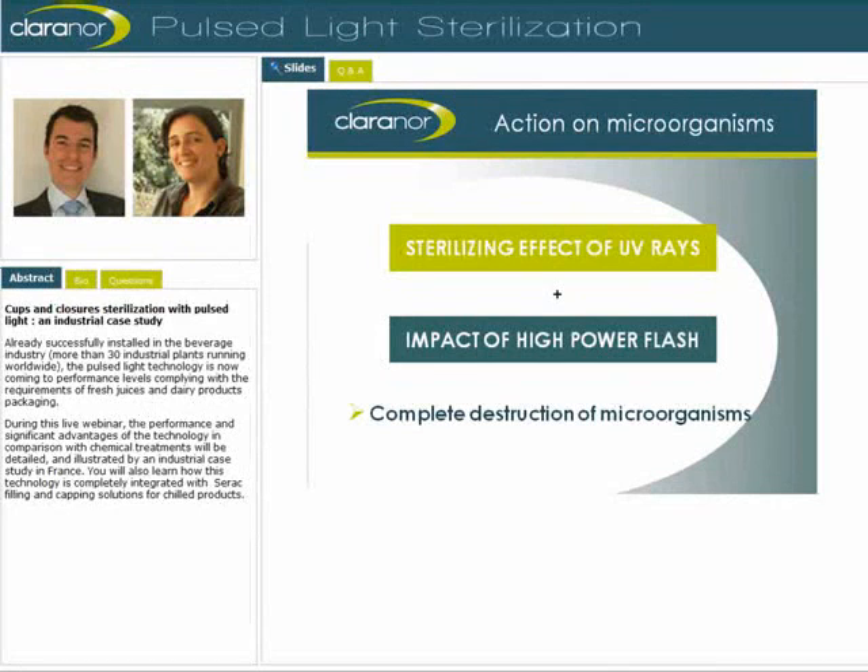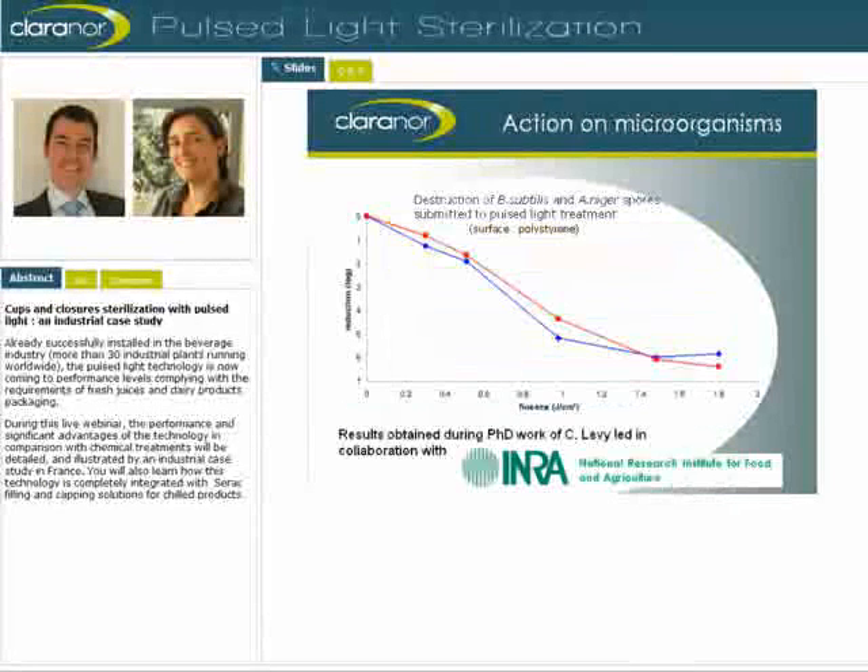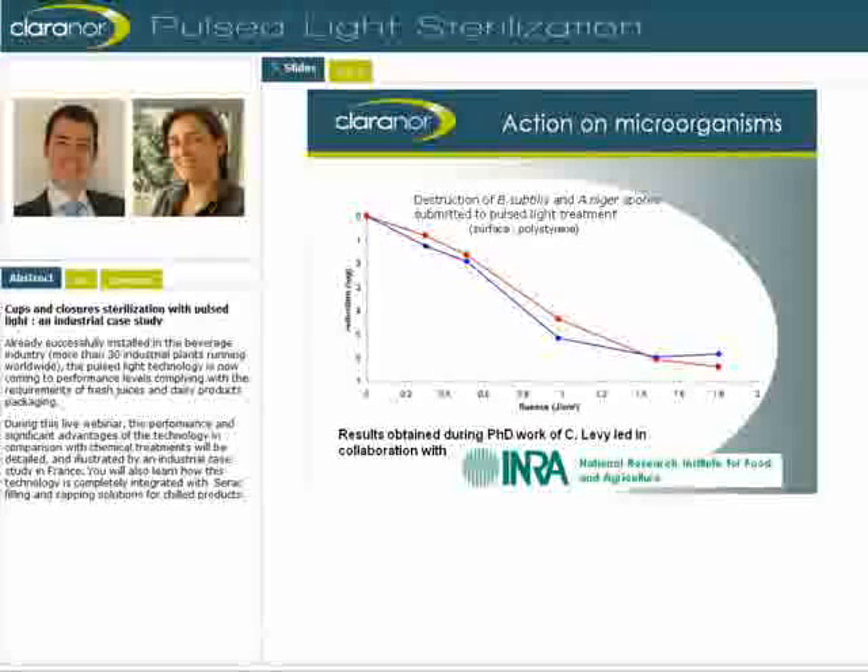Validation trials are done generally with Bacillus subtilis or Aspergillus niger as industrial reference microorganisms. You can see on the graph the Pulse Light efficiency on Bacillus subtilis and Aspergillus niger spread on a polystyrene surface. For these two microorganisms, we reached more than five log reduction in only one flash. These results were obtained during PhD work led in collaboration with INRA, the French National Research Institute for Food and Agriculture.